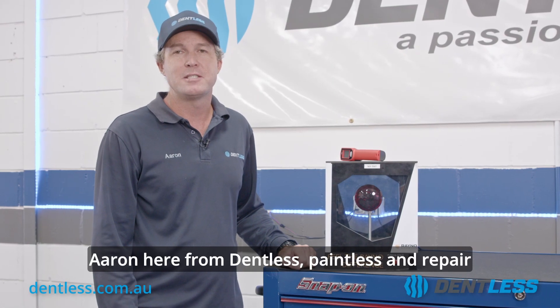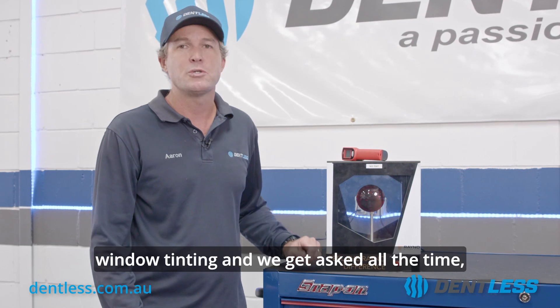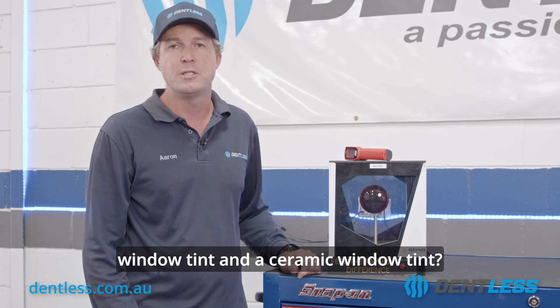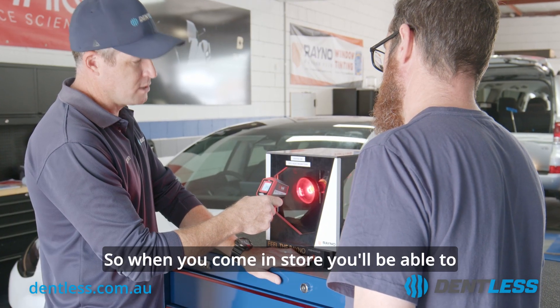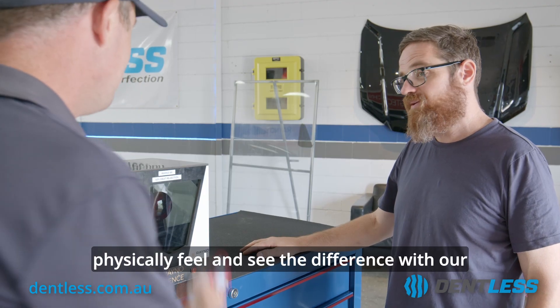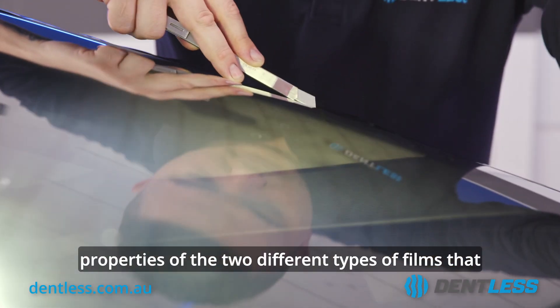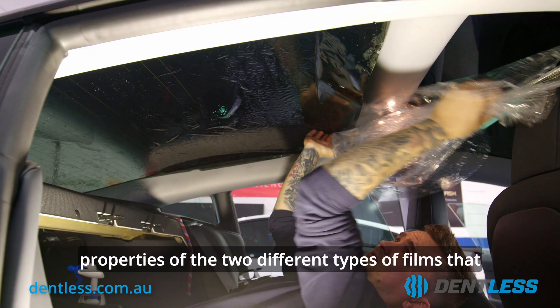Hi guys, Aaron here from Dentless Painless Dent Repair and Window Tinting. We get asked all the time what's the difference between a traditional window tint and a ceramic window tint. When you come in store, you'll be able to physically feel and see the difference with our digital thermometer showing the heat rejection properties of the two different types of films that we offer.